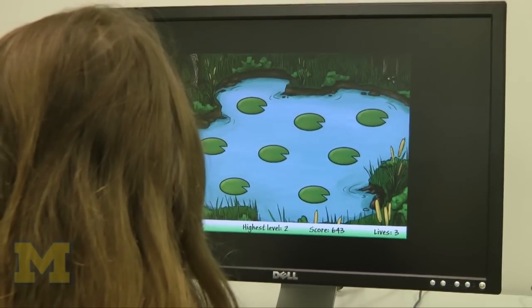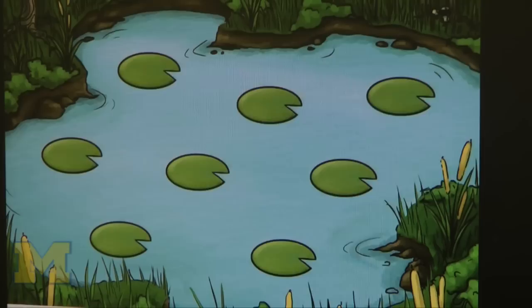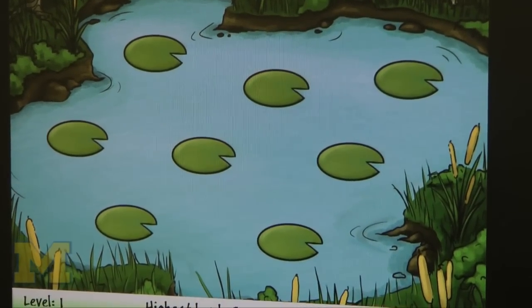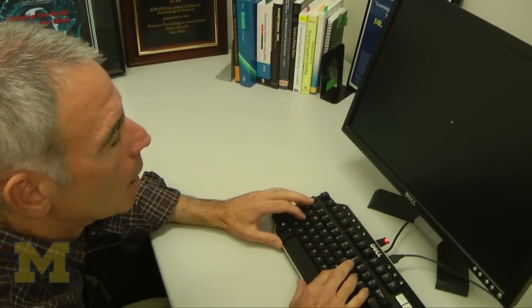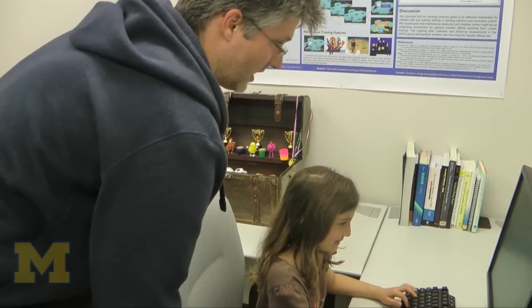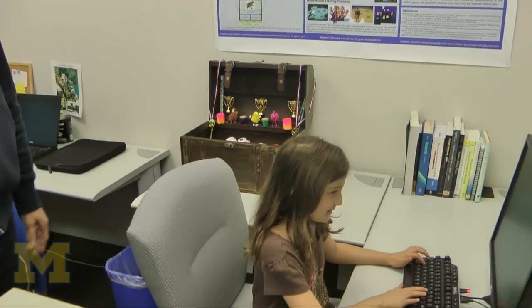We chose the N-back task for specific reasons. What you have to do is to match an item that currently appears with an item that was N items back in a sequence. The interesting feature of this task is that we can make it as difficult as we want by increasing N. So if I make it a two-back task, you now have to match the item I present you with the item presented two items ago. I myself can get up to five back fairly successfully, and we've had subjects in the laboratory who've done as much as nine to eleven back successfully. In fact, we've had young children who've done nine back when we tested this experiment in young children as well.